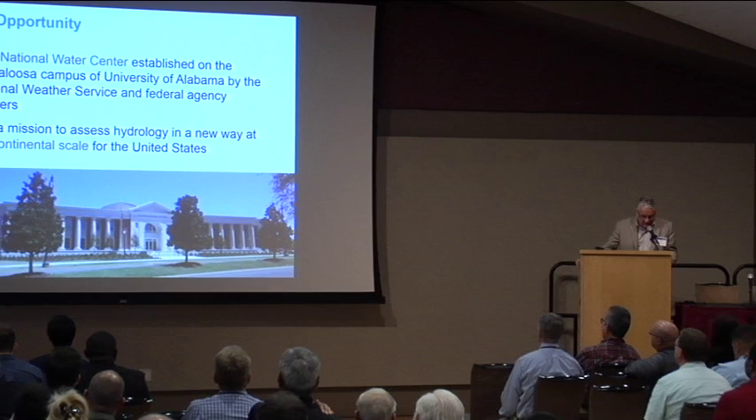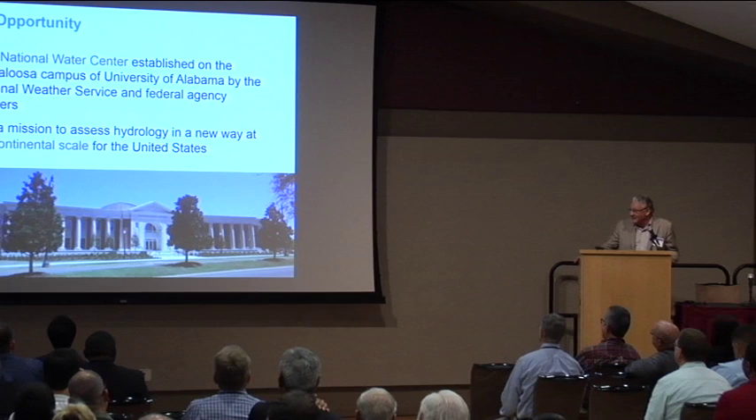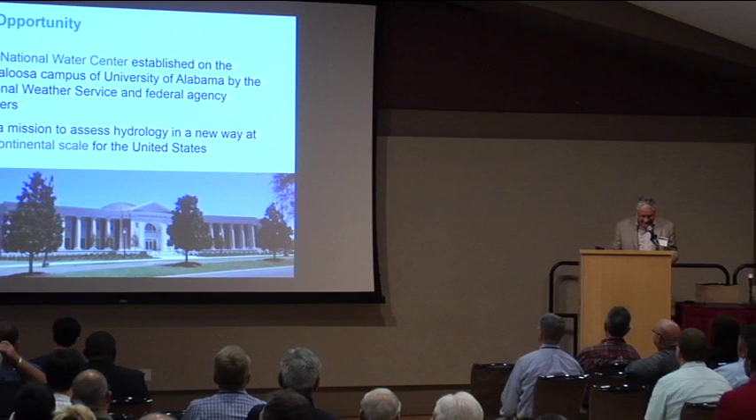There is a new National Water Centre that's opened on the Tuscaloosa campus of the University of Alabama — and that's not an artist rendition, that's the real thing. Why Tuscaloosa, Alabama? Thank you, Senator Shelby — 50 million dollars just fell out of the sky. Tuscaloosa is his hometown.